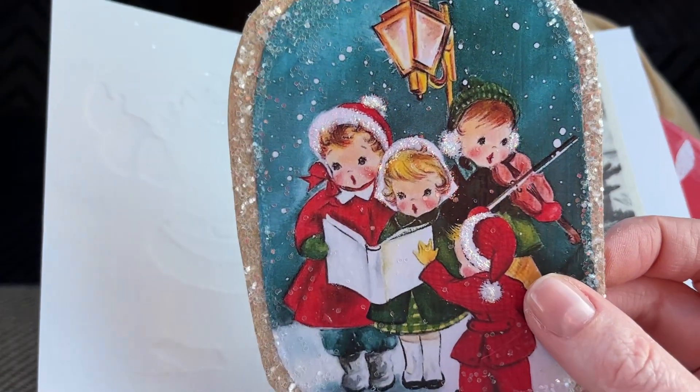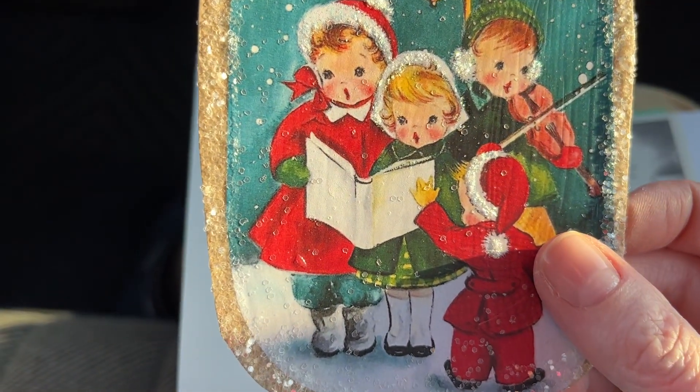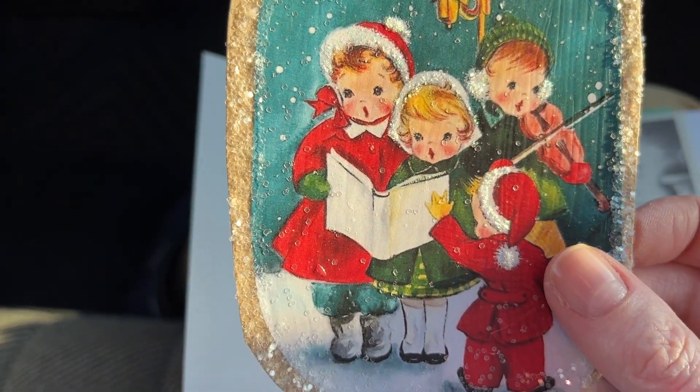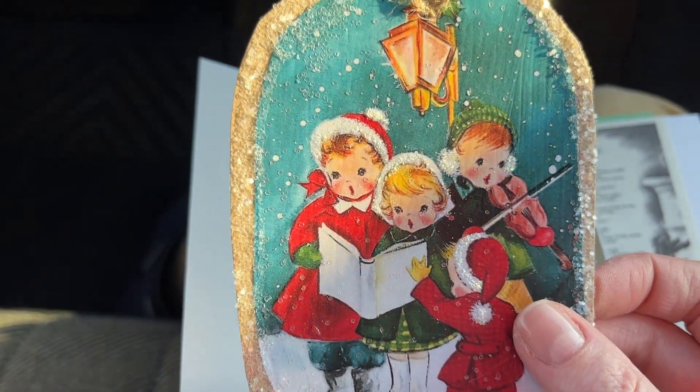Look at this. Did you make this, Elizabeth? This is so pretty. It's like that glass-looking glitter. I love that. That is precious.